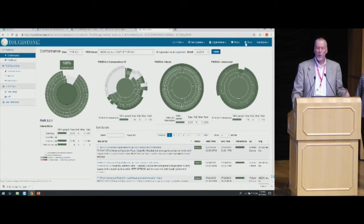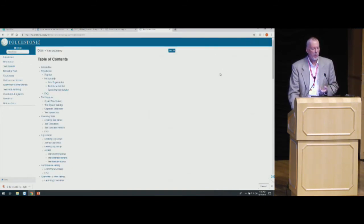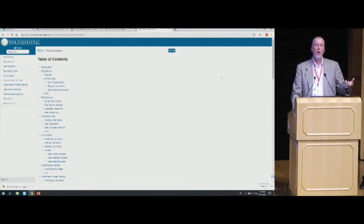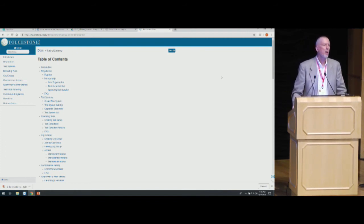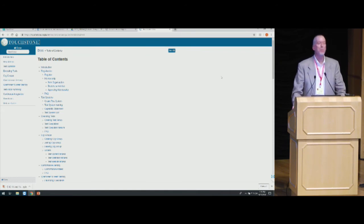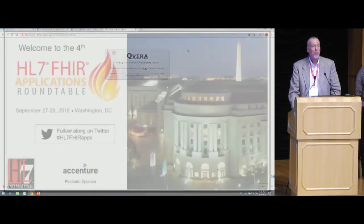It's self-registration: you can go to touchstone.com, hit Register, and create an account. We have extensive online documentation, so please avail yourself of that. If you need additional help and support, please contact touchstonesupport@aegis.net. Thanks, everybody. We'll be at the Connectathon all weekend, so please give it a shot.